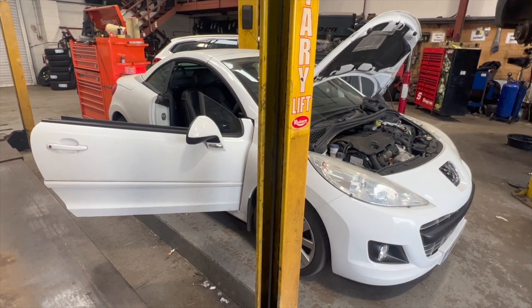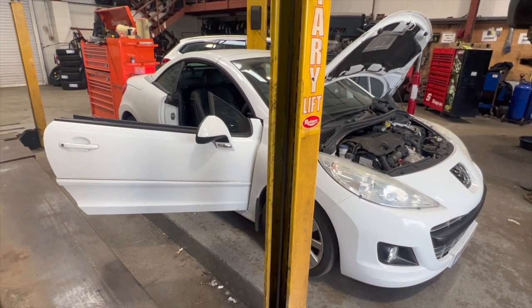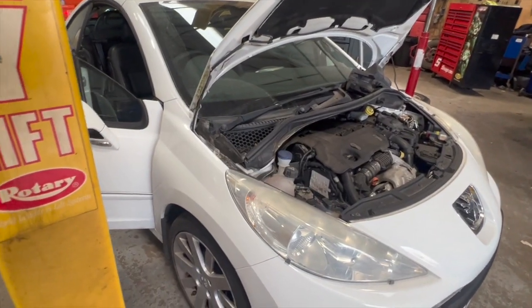Welcome to another video from DIY Daily. Just put a short video together running through a fault on this 2011 Peugeot 307 — this one's a 1.6 diesel. You can get this same fault on the petrol models as well.